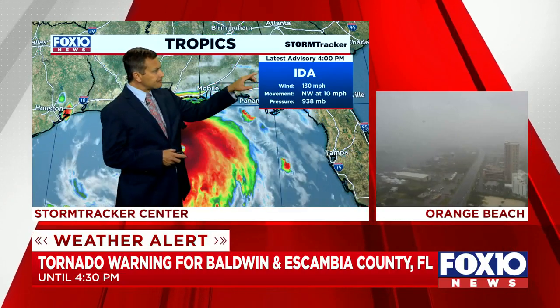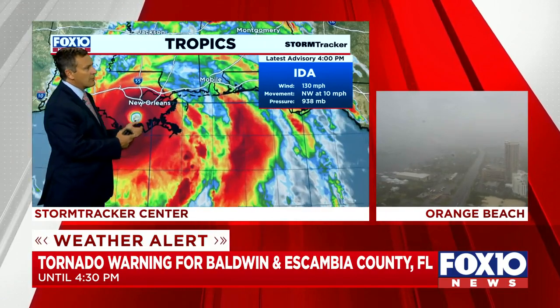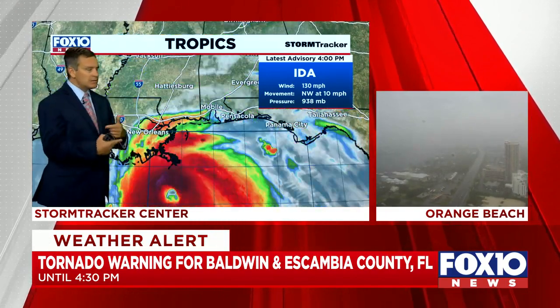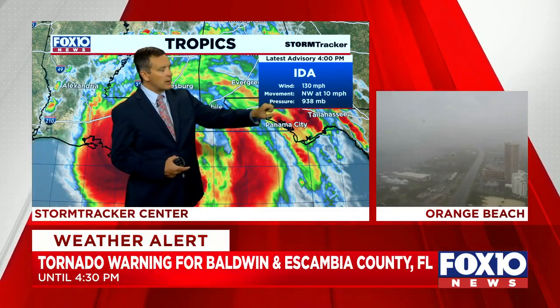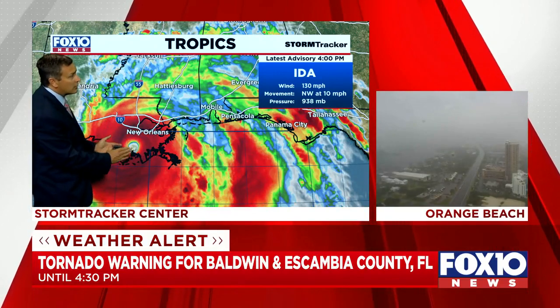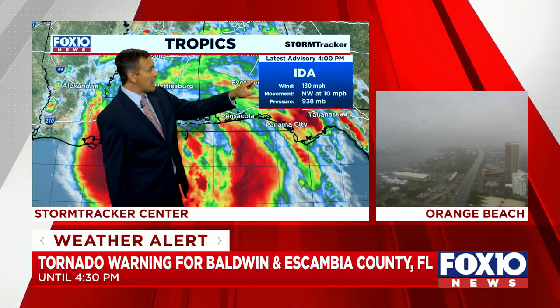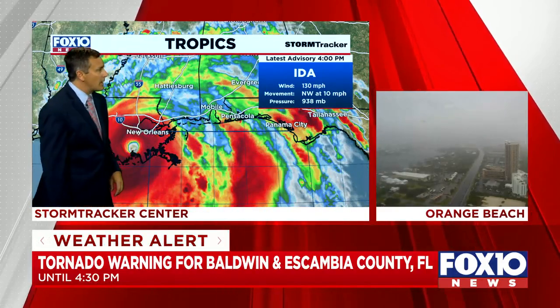Four o'clock advisory is down and as expected, now that the center is pulling away from the Gulf of Mexico and starting to encounter a little more wind shear, it's also slowed down. The pressure is up to 938 millibars, which means it's still holding together remarkably well as a major hurricane right now. Winds at 130 sustained and the motion is northwest at 10.